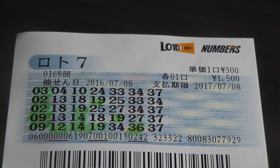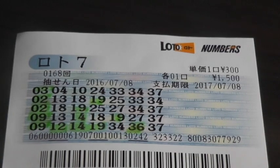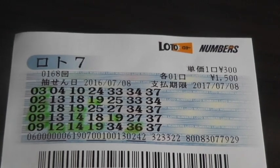I happen to have a winning ticket for 5 of the main numbers: 9, 12, 14, 19, and 36. So I have won the fifth prize. This is for drawing number 168, dated July 8th, 2016.